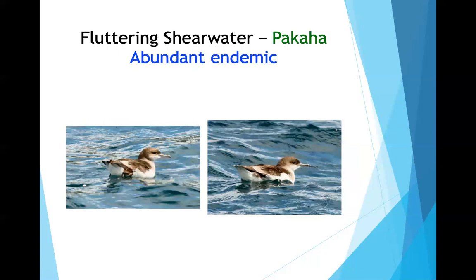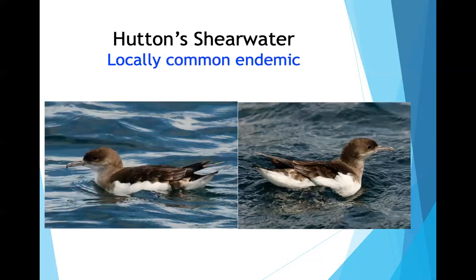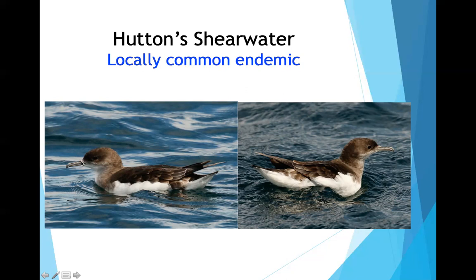The fluttering shearwater is brown on top, while the Hutton's shearwater is black or very dark on top. All of these tubenose birds have a hooked bill and tubenose nostril visible in the photos. The reason for the external nostril is to filter salt from the body. The common diving petrel is a small, stocky bird that burrows into the ground on land, making rabbit-like burrows to lay its eggs.